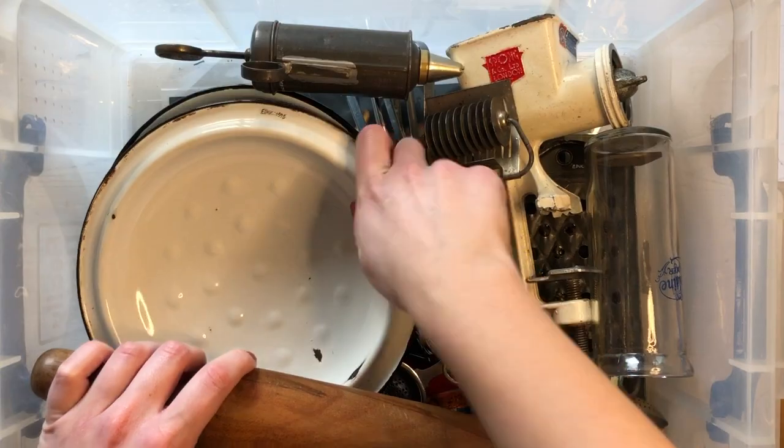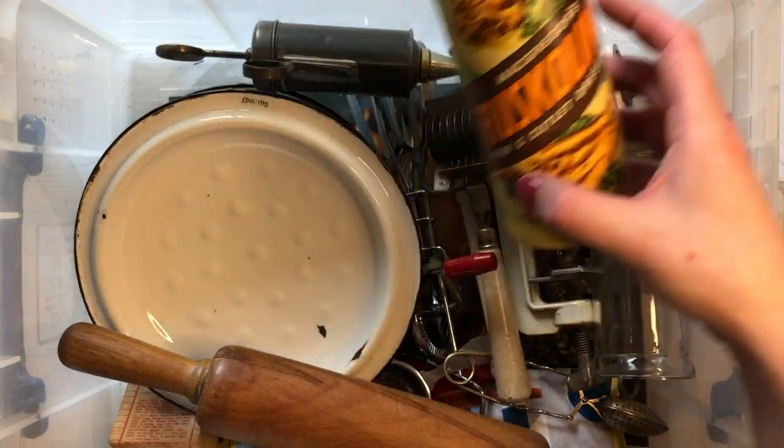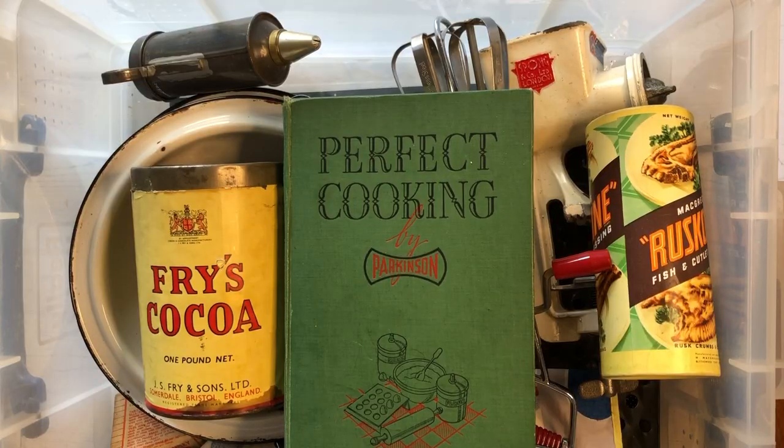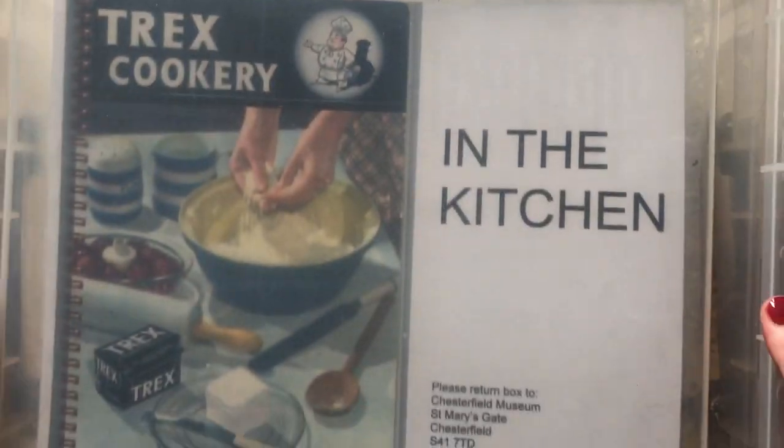That brings us to the end of today's memory box 'In the Kitchen.' I hope you've enjoyed going through these few items with me and getting an idea of the types of things we have in our memory boxes. I hope it's encouraged some really interesting chats about the past and perhaps opened a door to some wonderful memories. Thank you so much for joining me and for watching — take care. Bye!